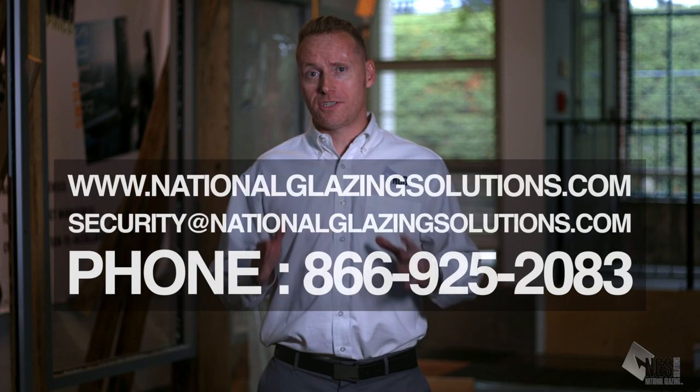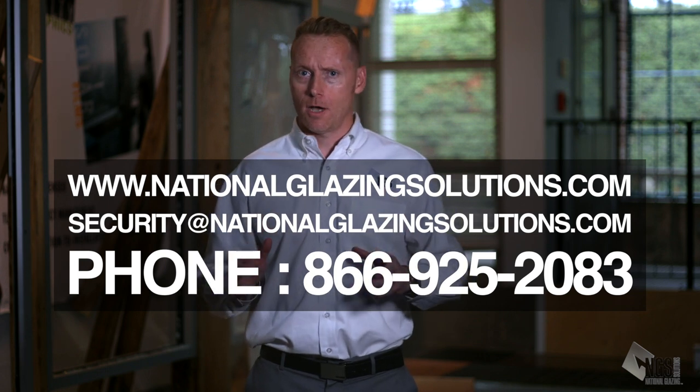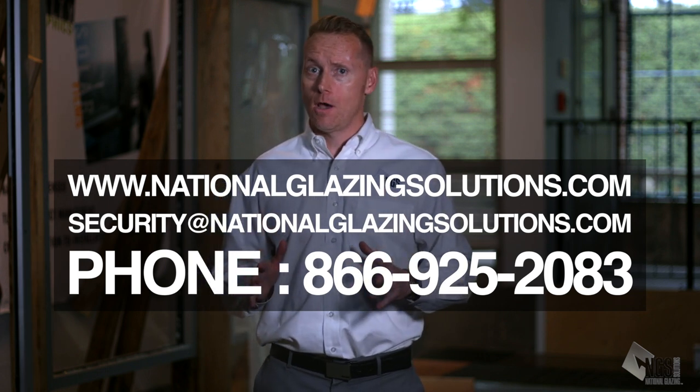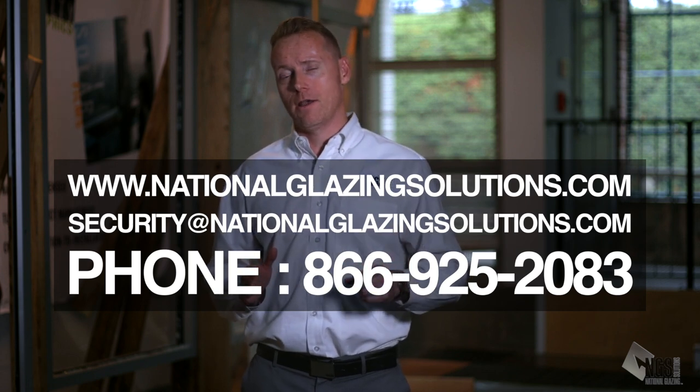That concludes our forced entry simulation demonstration. We hope you found it informative and educational — now you can clearly see why it matters to have the proper safety film and attachment system on your doors and windows. Call us today to get your free glazing safety assessment. Don't wait and don't make any assumptions. Call the pros at National Glazing Solutions. Take care and have a great day.